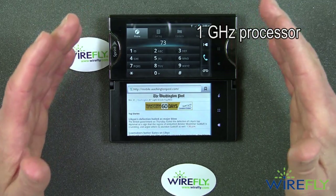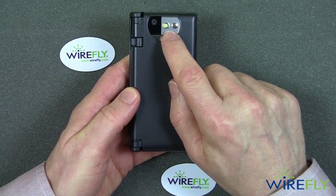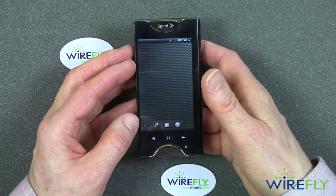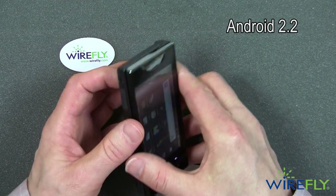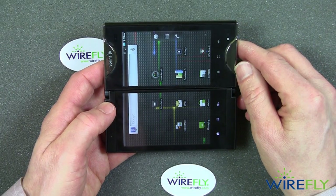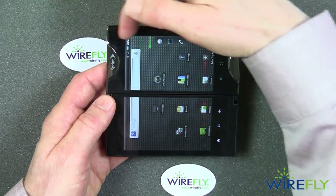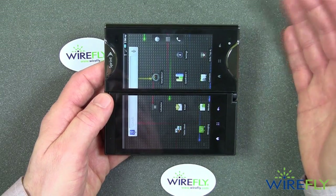The Kyocera Echo has a one gigahertz processor, a five megapixel camera that can do 720p HD, and an LED flash. It also comes with an extra battery, which is a pretty nice feature given that the two screens use a lot of power — you can swap the battery out. It runs Android 2.2 and is Flash compatible. When open, you get a combined screen resolution of 800 by 960 pixels, which compares favorably to some tablets — for instance, the Samsung Galaxy Tab is 600 by 1280, so this is wider at 800 pixels, though shorter in the other dimension.